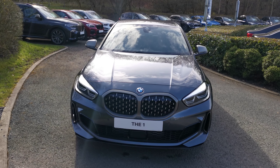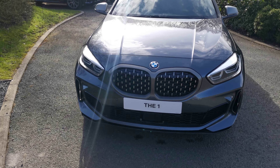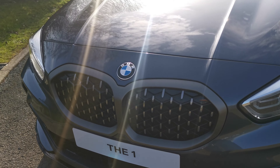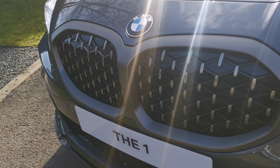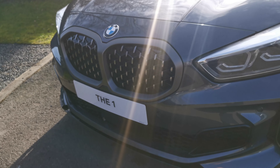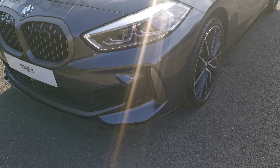Being the M-Performance model, we've got the serum grey accents starting with the kidney grille there, the surround around the kidney grille, and the little details on the front. It's a really nice contrast against the mineral grey — not massively standout, but just a nice subtle contrast. You get that on the side vents there as well.